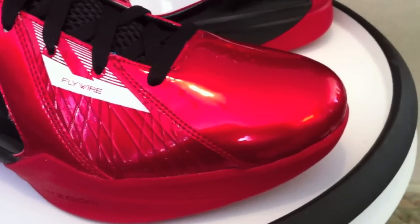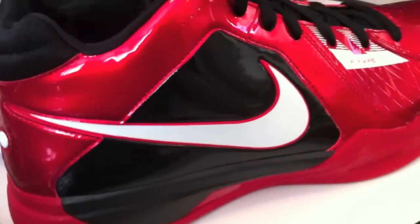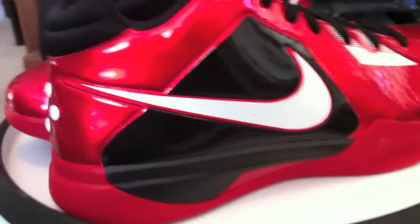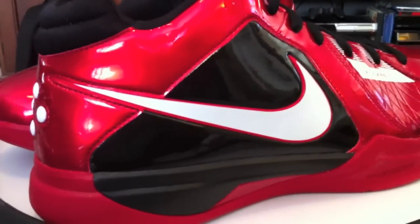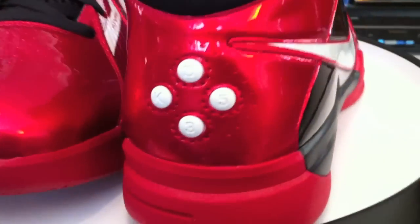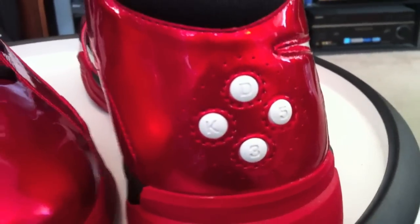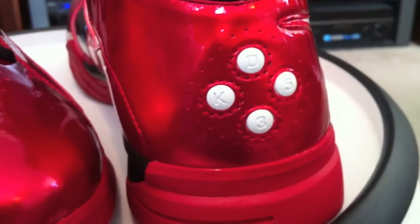A few sneaker websites caught wind that Mike Miller, for the Heat, was playing in a KD-3 in a Heat colorway in the playoffs this year in one of the games — maybe more than one. But specifically he did play in a game wearing these KD-3s, Mike Miller P.E.s.